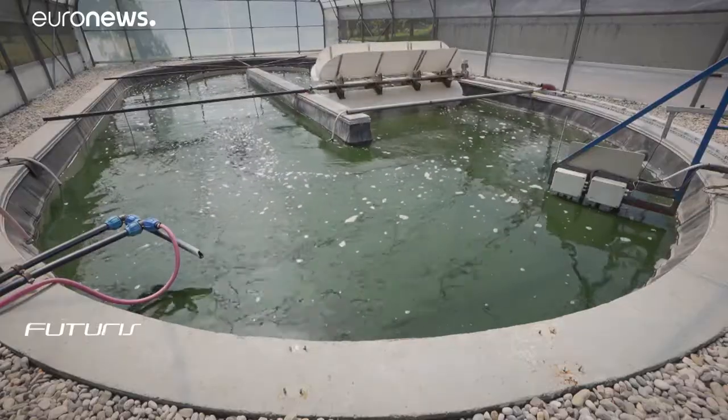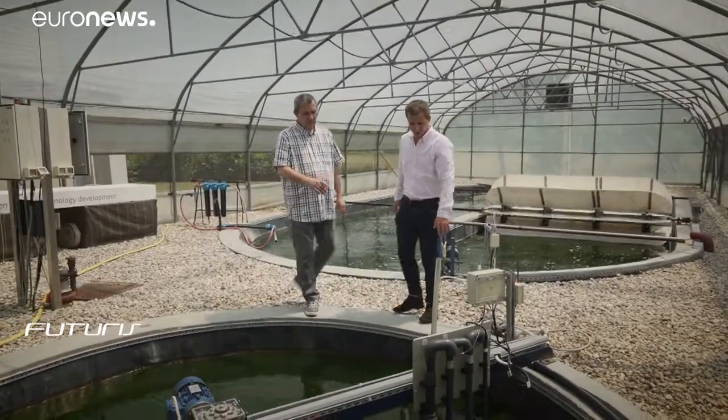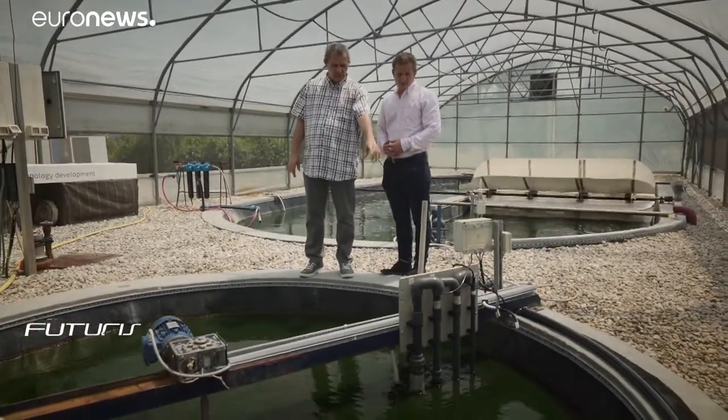Here, the algae are mixed with bacteria, absorbing the carbon dioxide it produces and turning it into oxygen. In principle, we are saving approximately 50 to 70 percent of energy used in the wastewater treatment — less energy consumption, less CO2 emissions.